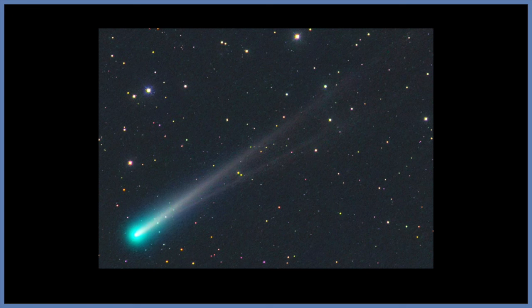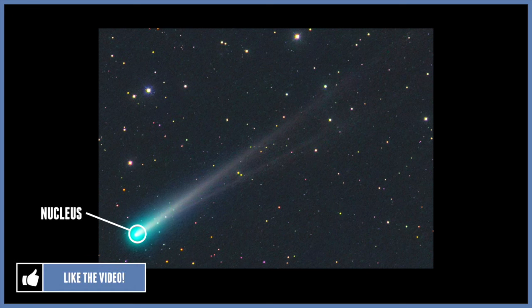Comets have an icy centre called the nucleus, and this is surrounded by a large cloud of gas and dust called the coma. The coma is created as the ice in the nucleus is warmed up by the Sun and evaporates.